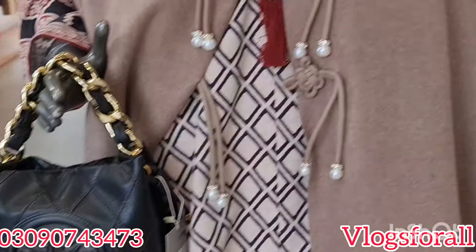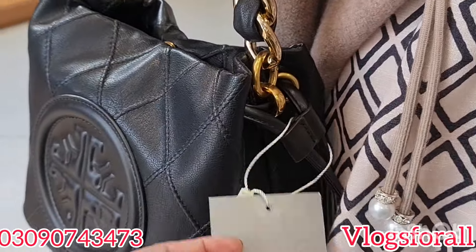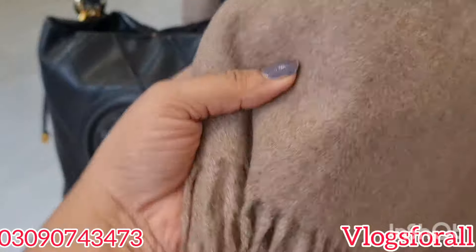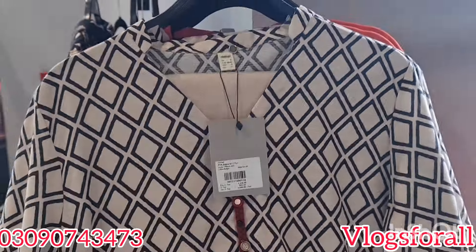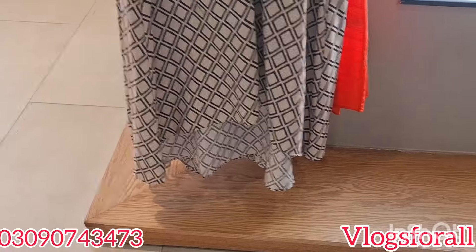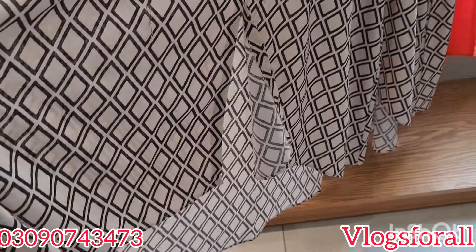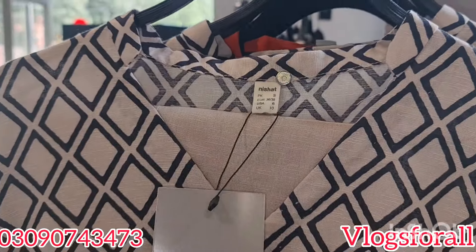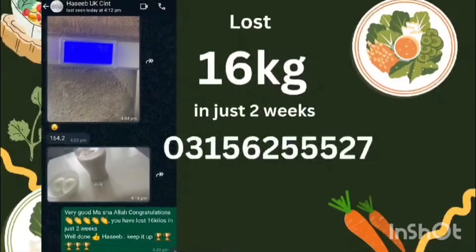It is a very nice outfit. It is a two-piece and you will get bags here. This bag is very nice — price is 9,000 rupees. The shawl is a new one. It is a two-piece — price is 6,490 rupees. It is a very beautiful shape — the front slit is open with a trouser and neckline. The neckline is also beautiful. The price is reasonable — 6,490 rupees.